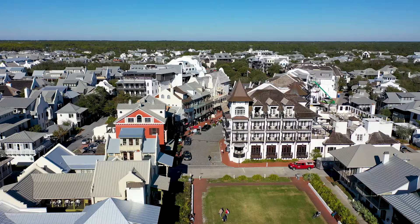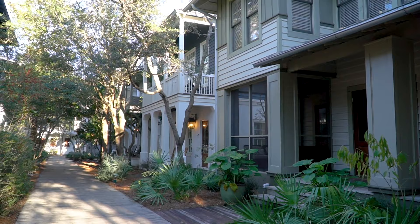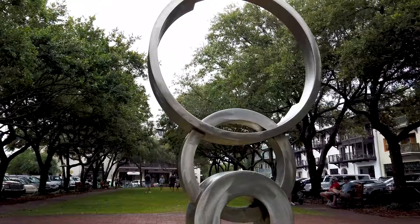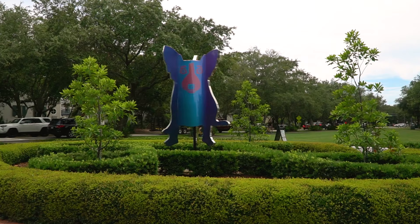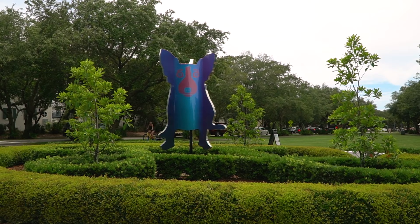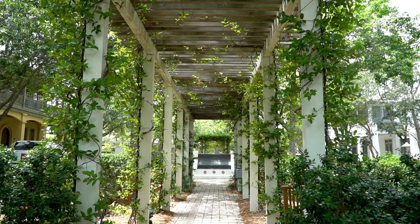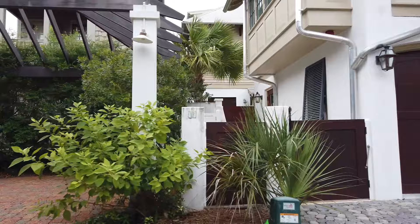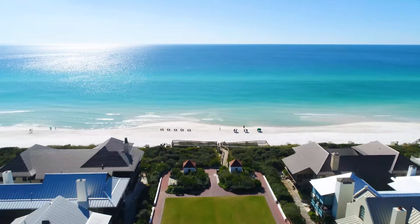Rosemary Beach's urban layout was based on something designers call the Radburn Plan. The town center is connected by a network of pedestrian pathways so homeowners and guests don't have to drive. Outdoor art exhibits are displayed all around town, including the iconic Blue Dog sculpture permanently displayed in the narrow green lawn along 30A. Deep-shaded porches are a staple on most homes here, with many concealing dreamy courtyards behind lush tropical vegetation. In many cases, if you're in a car, you're not actually seeing the front of the house.